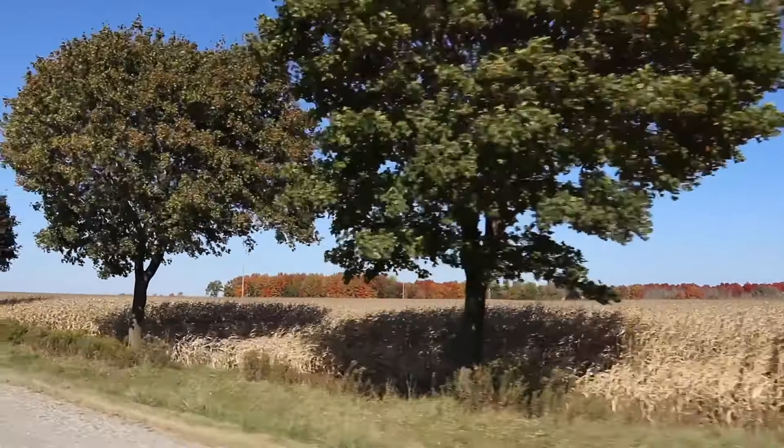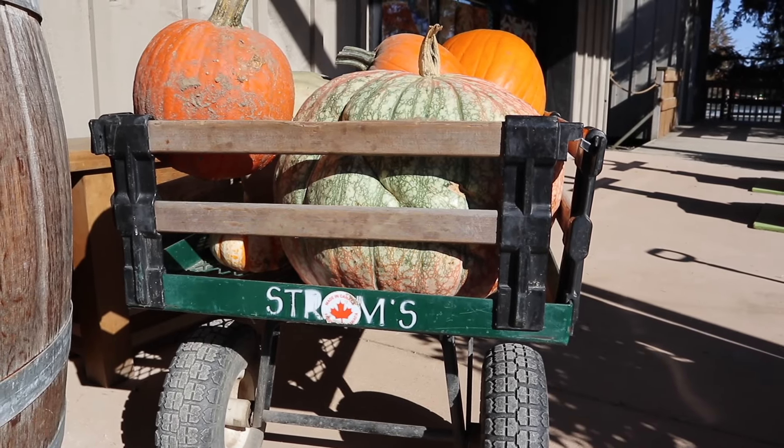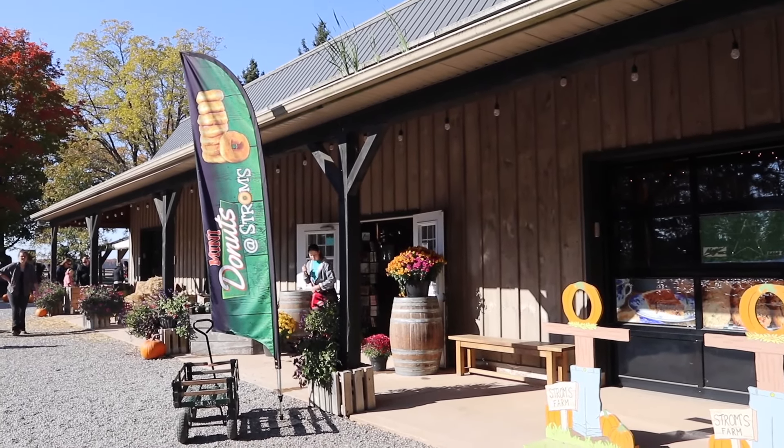Regardless of where they came from, butter tarts were a classic part of pioneer cooking in Canada and are extremely popular throughout Ontario today. You can find them at many local farms and bakeries as well as some varieties at the grocery store. There is even a huge butter tart festival in Midland, Ontario every year, which attracts over 50,000 visitors and includes judges and competitions for the best butter tarts. Today we're heading to a local farm near our area called Strom's Farm to try some of their handmade butter tarts.